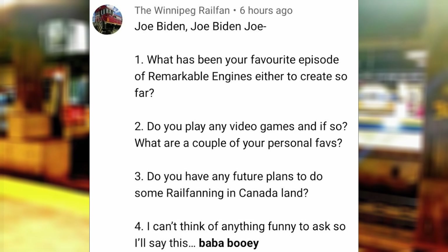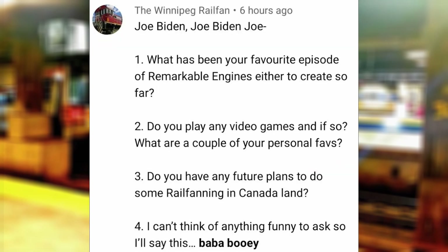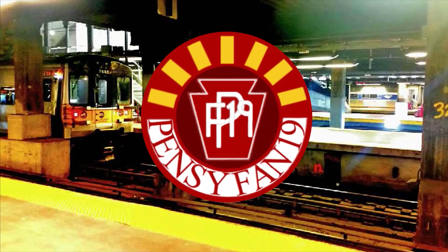Do you play any video games, and if so, what are a couple of your personal faves? See a previous response. Do you have any plans to do some railfanning in Canada? The last time I was in Canada was in 2018 when I went to Campobello Island, which is shared American and Canadian territory, and before that was in 2013 when I stayed in Niagara Falls and took GO Transit to Toronto for a day. But as of now, we don't have any current plans of railfanning in Canada yet.